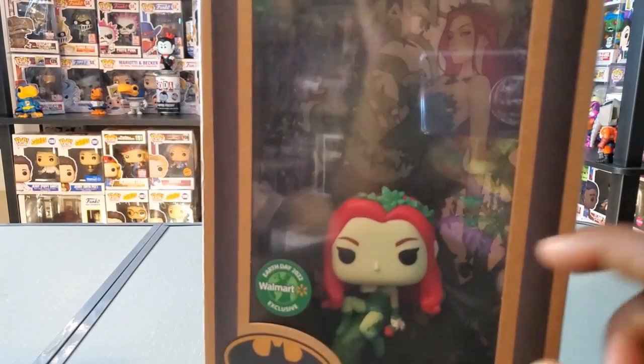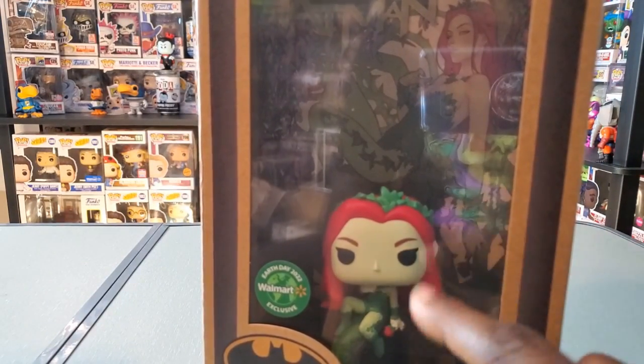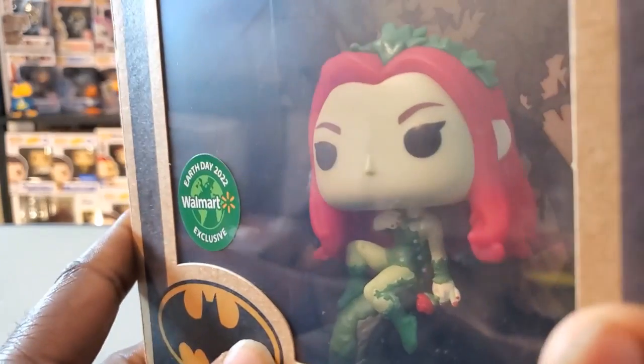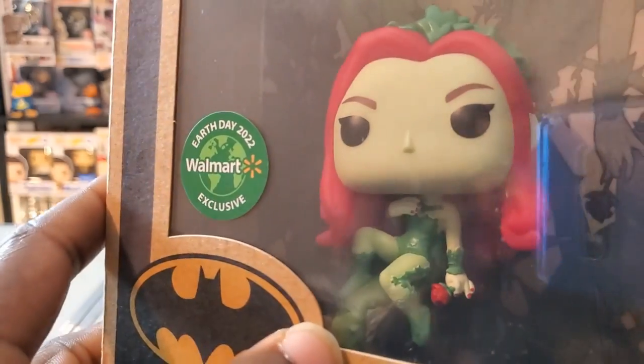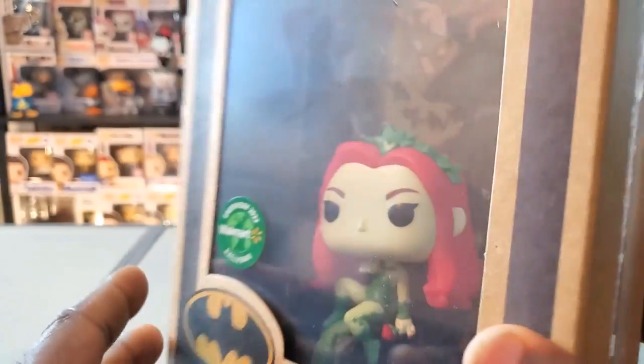This particular Poison Ivy — the green on the legs is pretty obvious, but the rest of her body almost looks like just human skin tone. They decided to go with green for the actual pop, which I'm fine with. I think it's a very nice looking pop figure. She actually has the rose in hand, just like on the comic cover, so yeah, this is very nice.